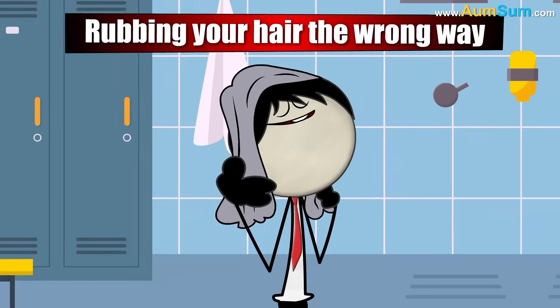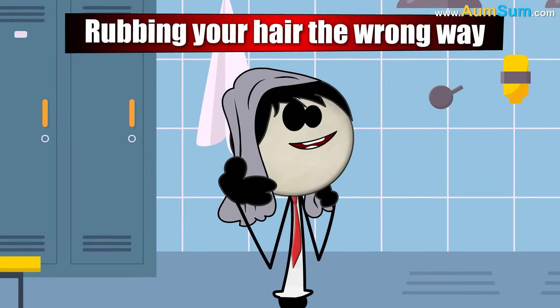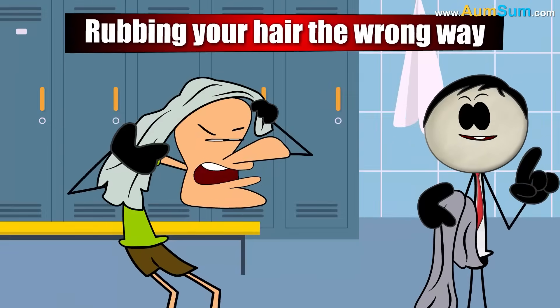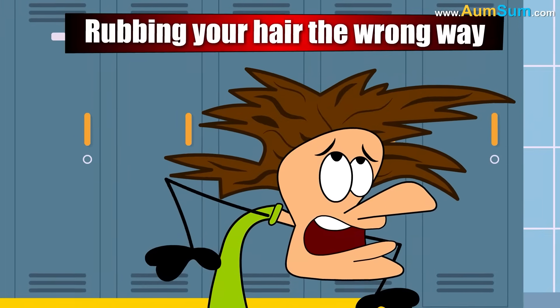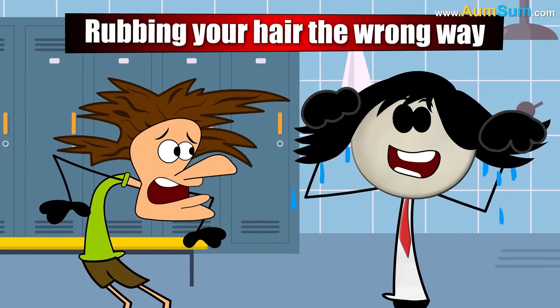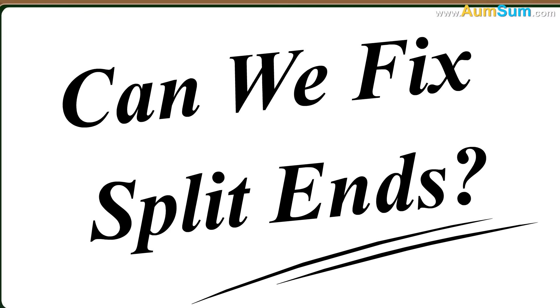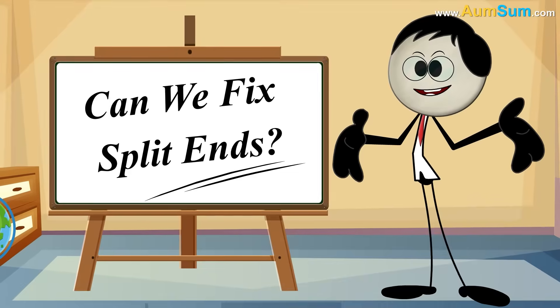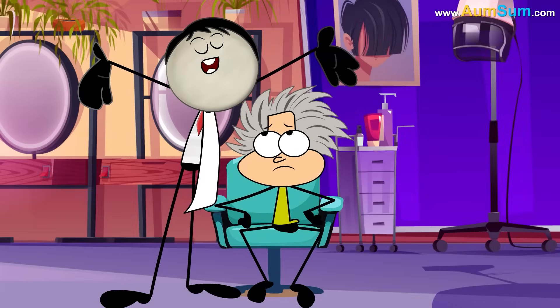Rubbing your hair the wrong way. Do you dry your hair by rubbing it with a towel? That might seem normal, but rough towel drying can damage the cuticle, causing more splits. Instead, gently pat or squeeze the water out.